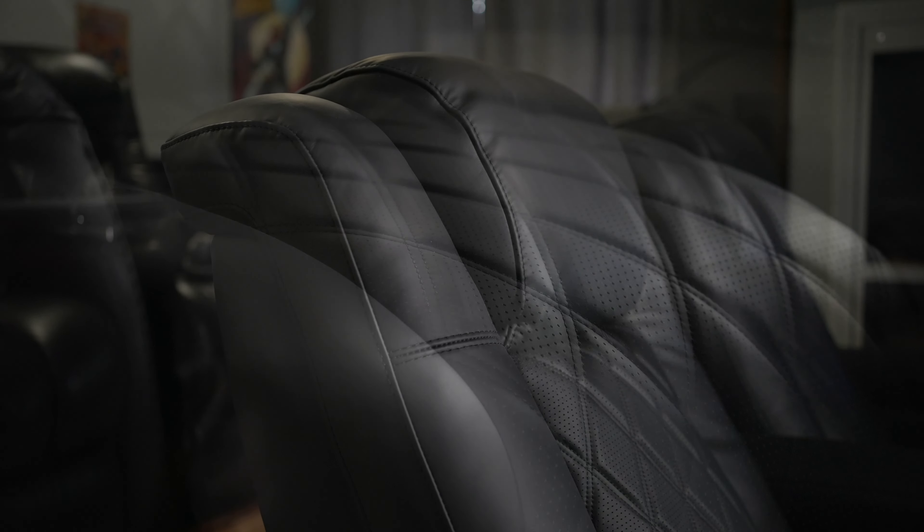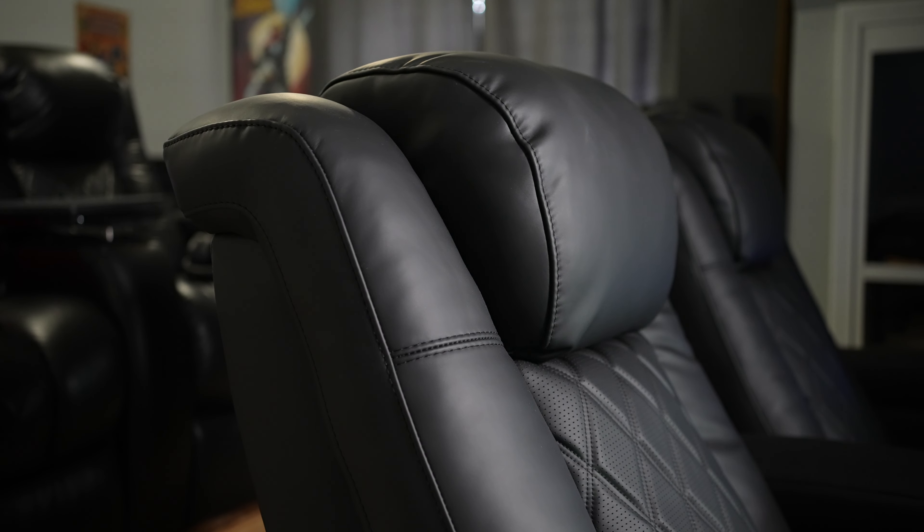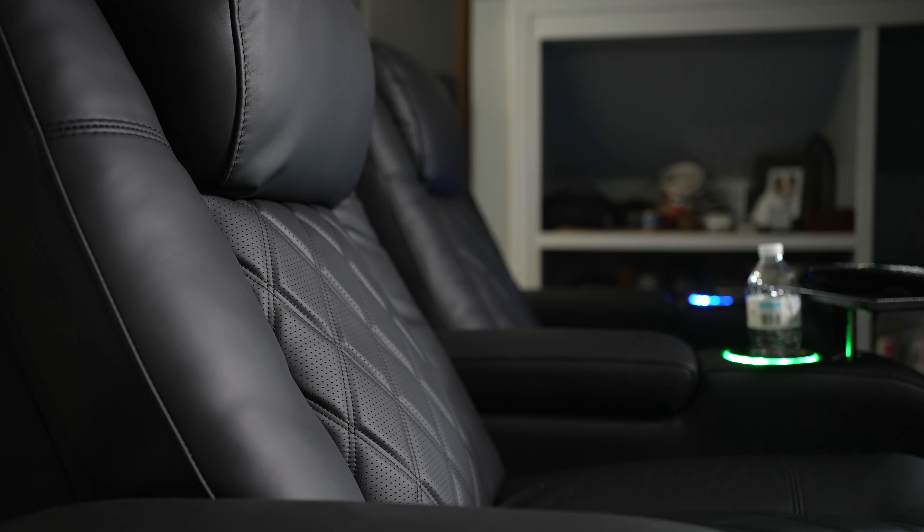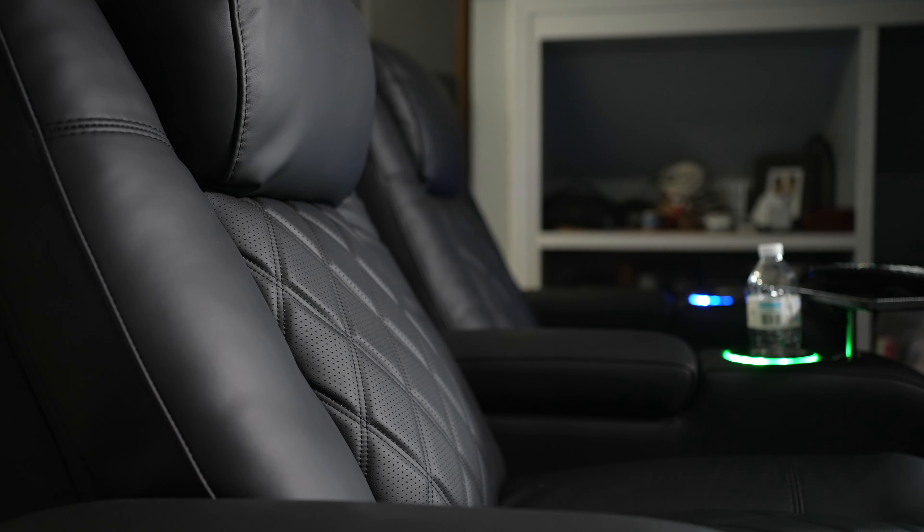They're easily the best chairs I have ever owned. The leather is nice and soft. They're powered — motorized — so they have motorized headrests, lumbar, and all that kind of stuff. They've got storage right here in the armrests, cup holders, and accessory ports so you can do different little things.